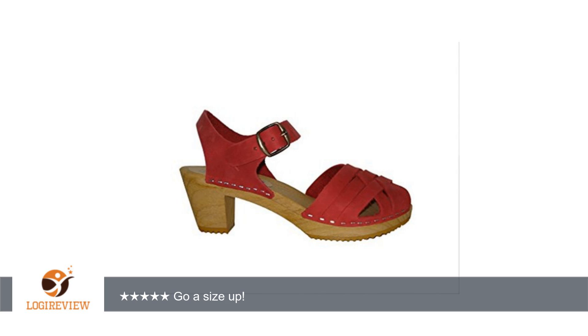First off, I love Moheda work clogs, but the Betty was the first pair I bought for fashion over function. So while I was certain they would be comfortable, I wasn't sure if I'd like the look — but they are true to the picture. The heel is slightly higher than it appears in the picture, which makes it less grandma and more stylish, I think.